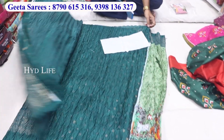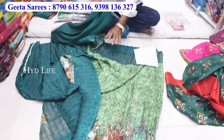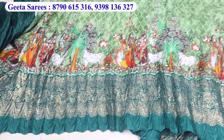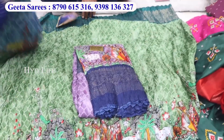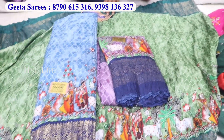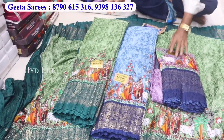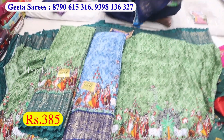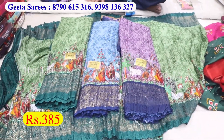Dola Crush fancy item. Kombu, jacket, digital print. Crush Dola Crush, Peru Cheena Peru. Running colors, print guarantee, price only 385.